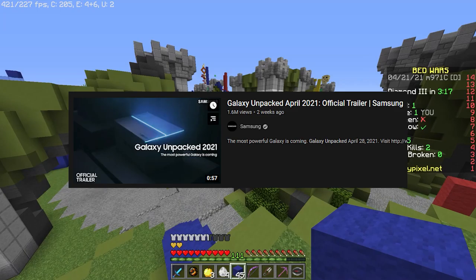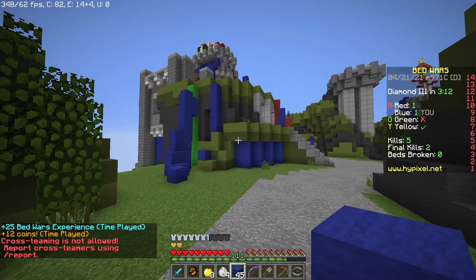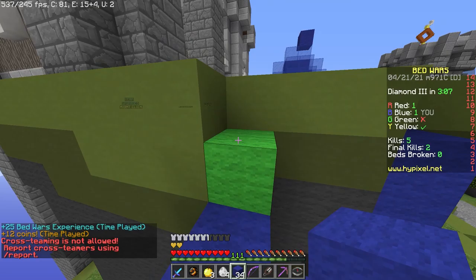Two weeks prior to the event, they released a trailer on YouTube announcing their live stream and the end date of it, and I gotta tell you, it was of Hollywood quality. But whether or not the actual live stream and the actual laptops rolled up to these expectations, we're about to see.